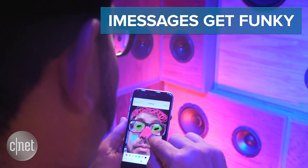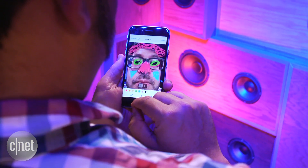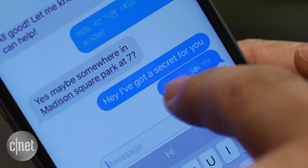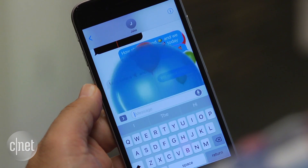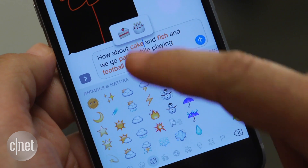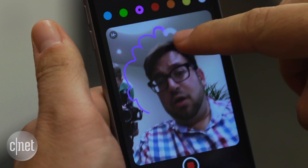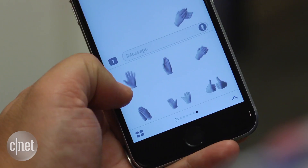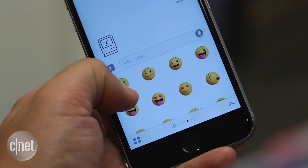iMessages get funky. iMessages can now do all sorts of wacky things, and they work on iOS 10 public beta too. Invisible Ink, Slamming, super large emoji, Balloons, Lasers, Stickers, an emoji-translating keyboard, marking up photos. iMessages will support third-party apps, but not yet. Right now, all you can play with are the four sticker packs and all the other weird features currently in it.